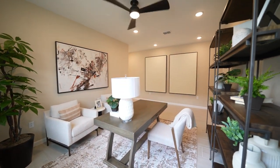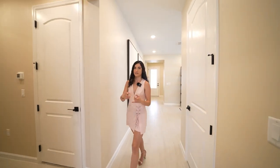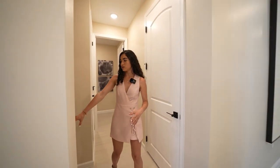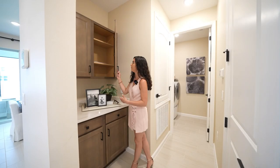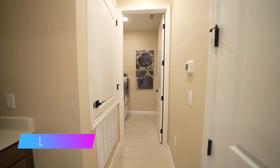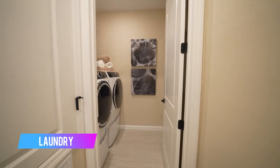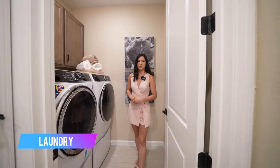As we exit from this section, we're going to turn a quick right and visit what could be your next laundry room. This one does have additional cabinetry right here — I do love the space, it definitely makes the area feel much more elevated. There's plenty of shelving, and right behind, the laundry room itself. This home doesn't come with a washer and dryer, but you have plenty of room to add the ones you like, plus plenty of cabinetry.